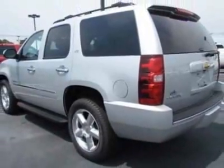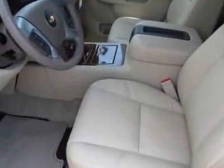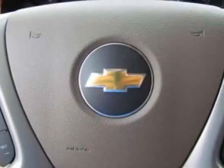This Tahoe boasts a 5.3-liter engine and has a 6-speed automatic transmission. Another great feature is that this vehicle uses flex fuel.